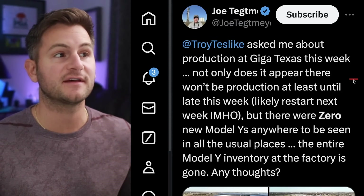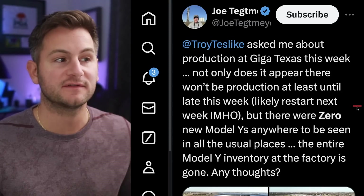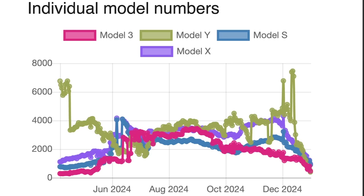Joe Tettmeyer was talking about production at Giga Texas, saying not only does it appear there won't be production at least until late this week, but there were zero new Model Ys anywhere to be seen in all the usual places — the entire Model Y inventory at the factory is gone. When you pair that with Tesla's inventory data chart, looking at directional trends, it's very clear that as of December all of Tesla's inventory has been on a steep decline. Plenty of people are saying this means Juniper production is going global as soon as Q1, arguing Tesla is clearing out old Model Y inventory to make room for the new model. But all the other models have seen the same decline as well, so the explanation could simply be Tesla trying to close out the quarter strong across all its lineup.